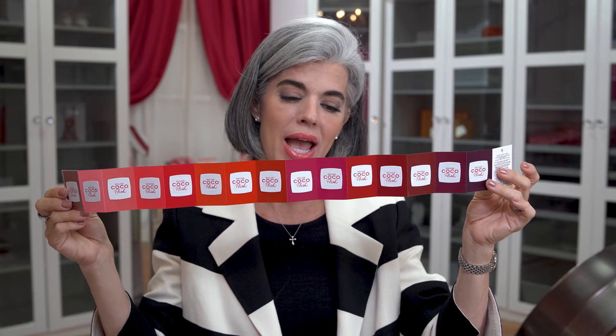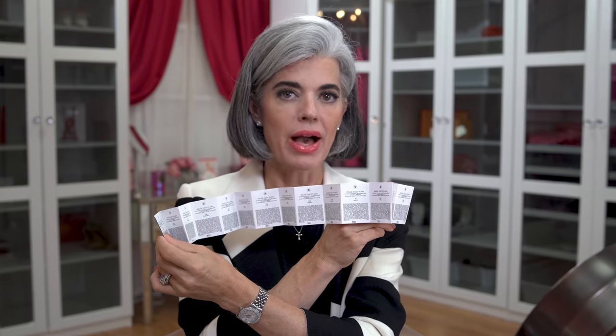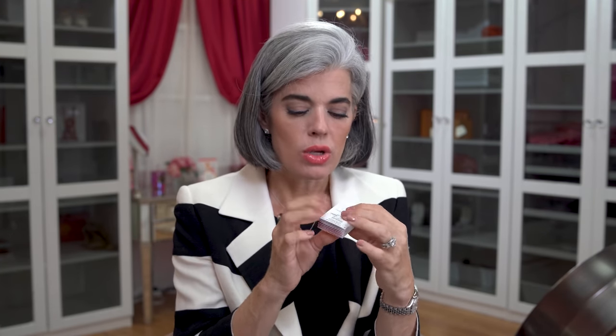The names are all on the back of the little swatch cards. So if you're looking for a new lipstick and you're not sure, you can pick one of these up — hopefully they'll still have them. It's a really great tool to pick out the perfect color or try them all and see what you look like. So those are my four lip categories: nudes, pinks, corals, and reds, ladies.